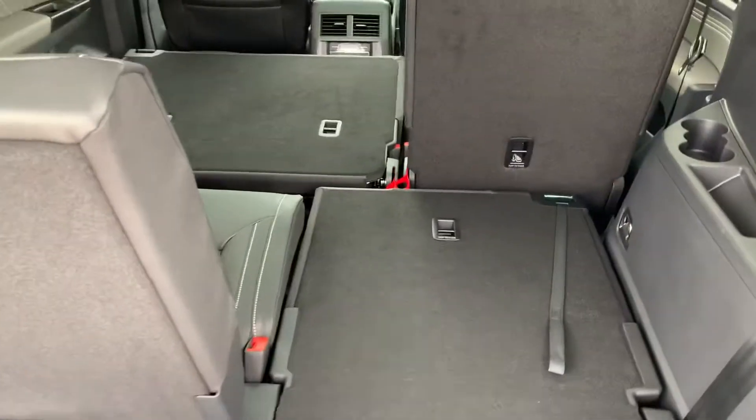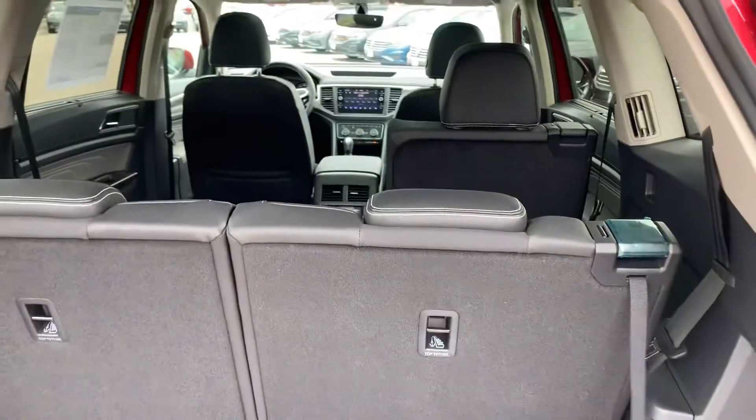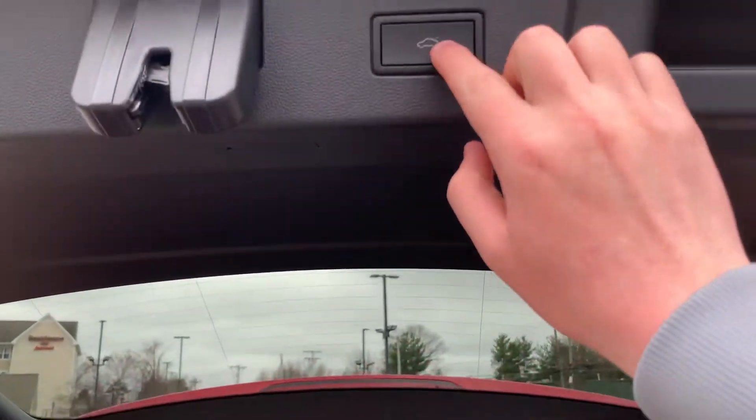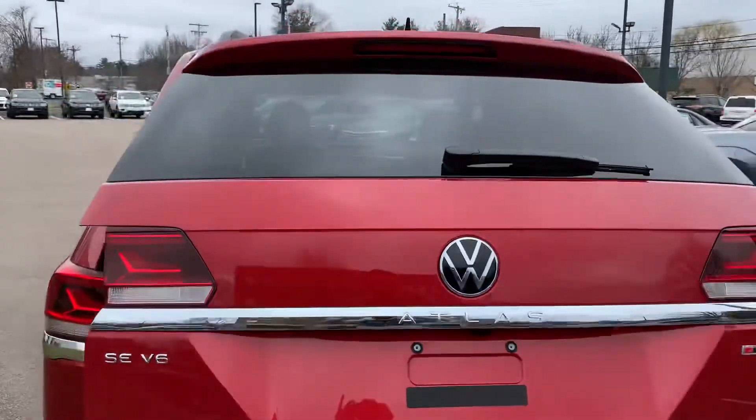And then to pull up the seat, it's super easy — just like that. Now to shut it, see this button right here? All you got to do is press it in and it'll close right there for you.